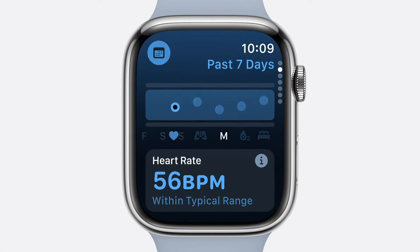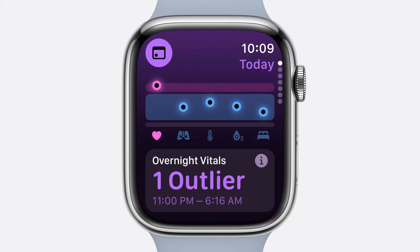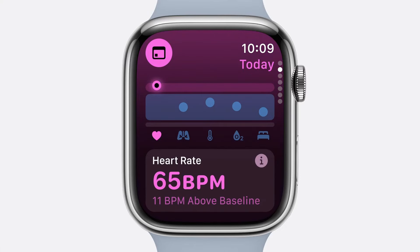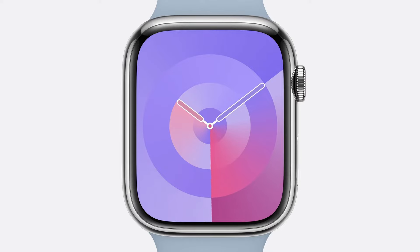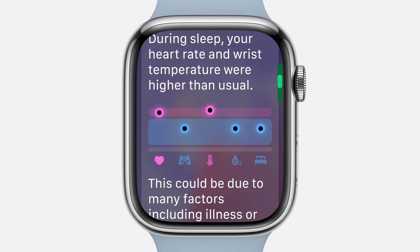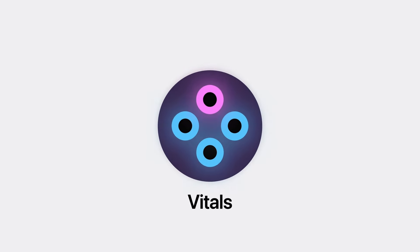You can also see how your metrics relate to your typical range, which is determined from your own historical information and an algorithm developed using real-world data from the Apple Heart Movement Study. Your metrics will be highlighted when they're outside of your typical range, with details on what's changed over the last week. And when multiple metrics are out of range, you'll be notified with a tailored message to help you understand how these changes may be linked to other aspects of your life, such as alcohol, elevation changes, or even illness.